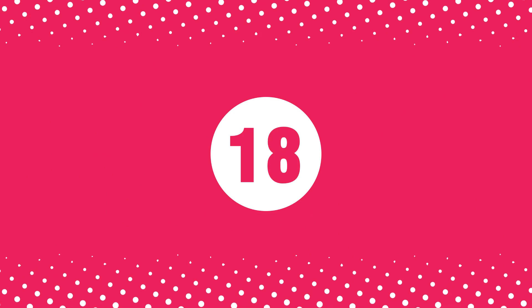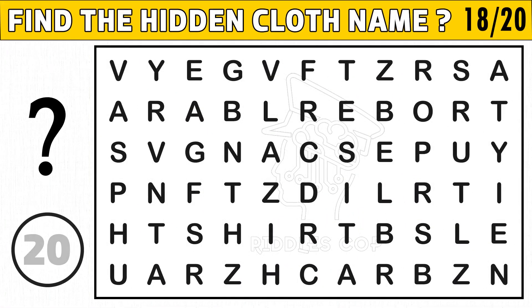Puzzle number eighteen. Find the hidden cloth name. You get an image hint at the 10th second of this puzzle. Let's find it.